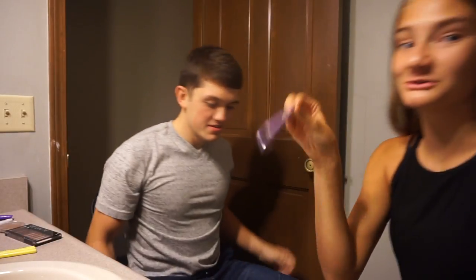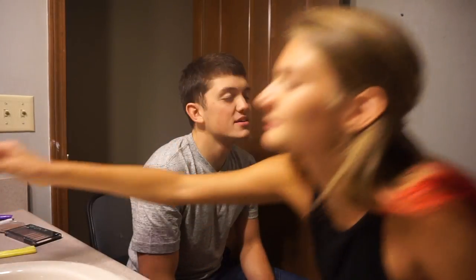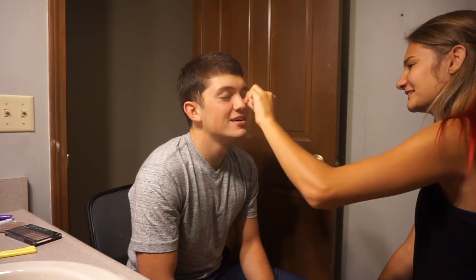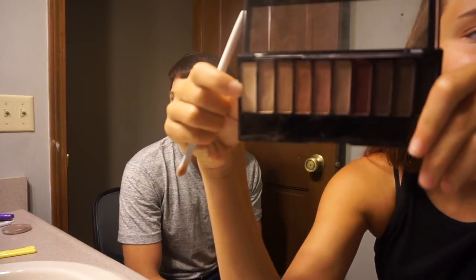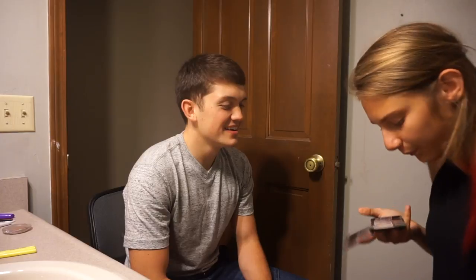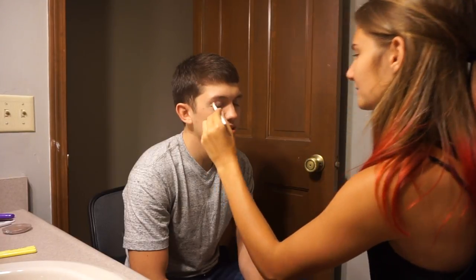First thing I'm going to do is take my Urban Decay eyeshadow primer because I'm doing his eyes first. It's not gonna get messy — okay, maybe a little. I'm going to take a little tiny sponge. I'm taking this palette and the brush. I'm putting a peach color on your eyelids, and I'm doing a cut crease on him — it's going to be funny.